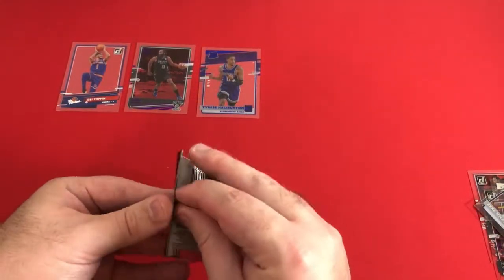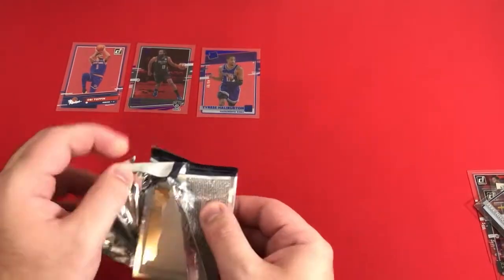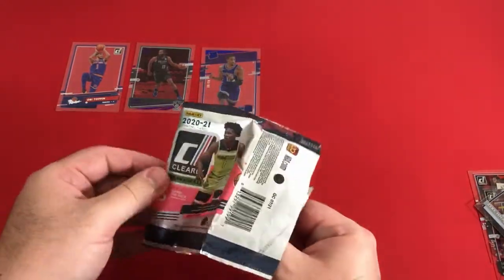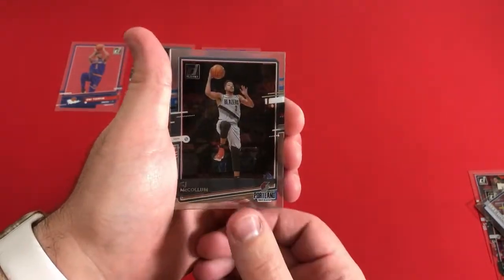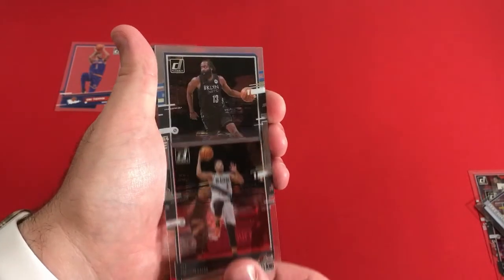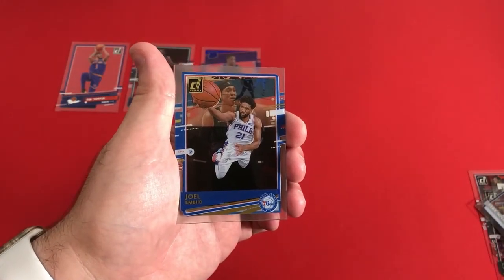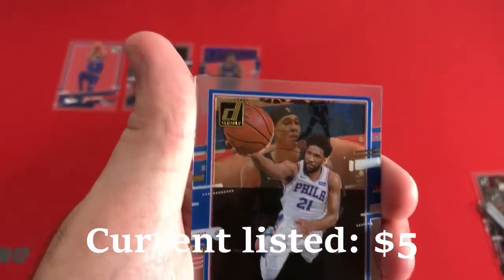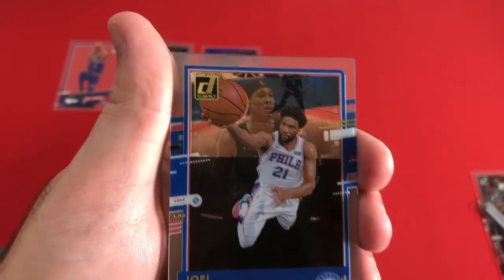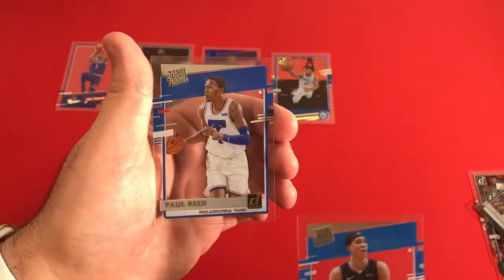We are down to one pack left — last chance for that auto. I don't know if the autos are on a thicker card stock, but maybe last chance. Here we go. Maybe a Mosaic — I don't think so because you can kind of see what we'd be getting. CJ McCollum. Another James Harden, just the base. And here's one of those gold foils — it is going to be Joel Embiid yet again. You can see a little bit of the Donruss logo on the sides with a little bit of gold foil. RJ Hampton and Paul Reed are the last cards. So that is it.